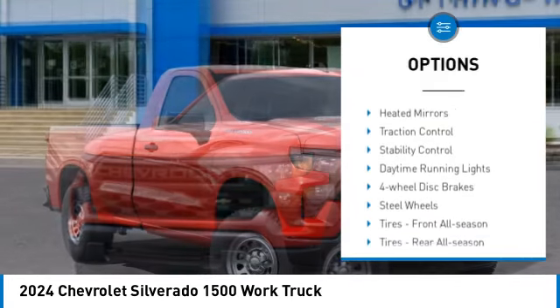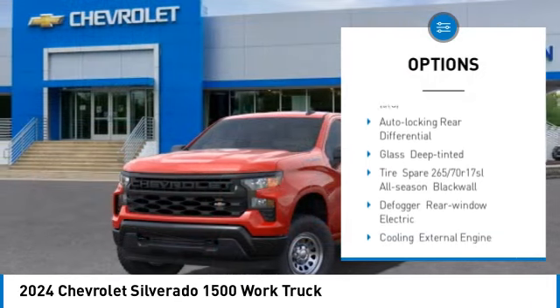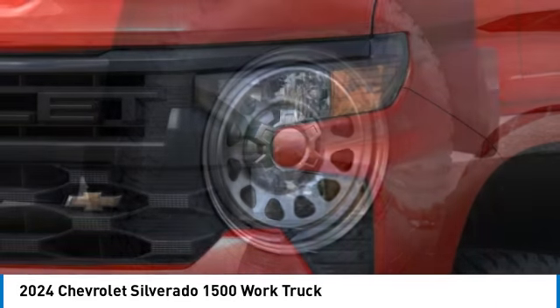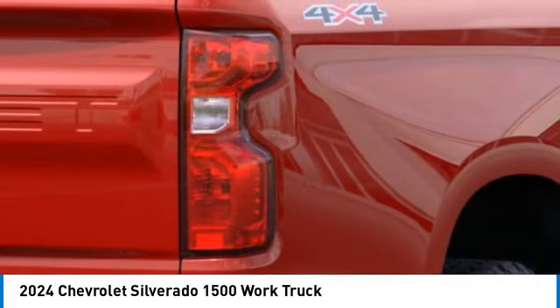Four-wheel drive, tire pressure monitor, heated mirrors, traction control, stability control, daytime running lights, four-wheel disc brakes, steel wheels, tires front all season, tires rear all season.